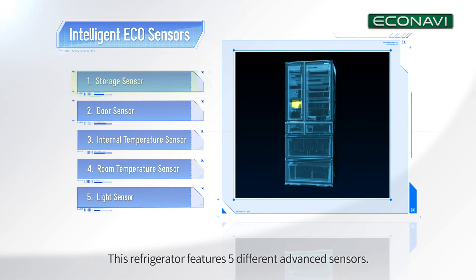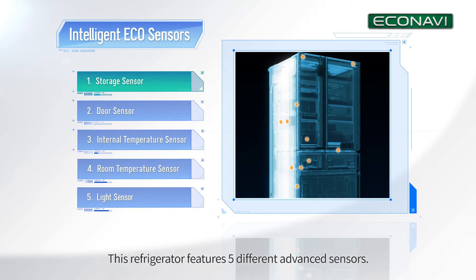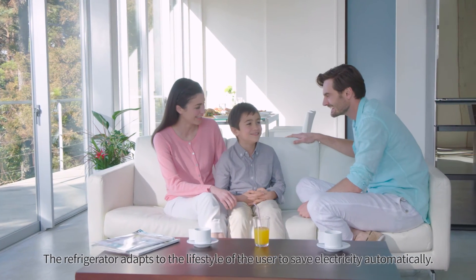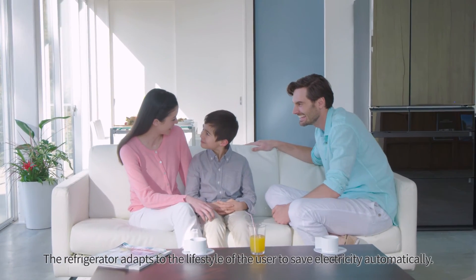This refrigerator features five different advanced sensors. The storage sensor measures light to determine the volume of food in the refrigerator and use electricity efficiently. The refrigerator adapts to the lifestyle of the user to save electricity automatically.